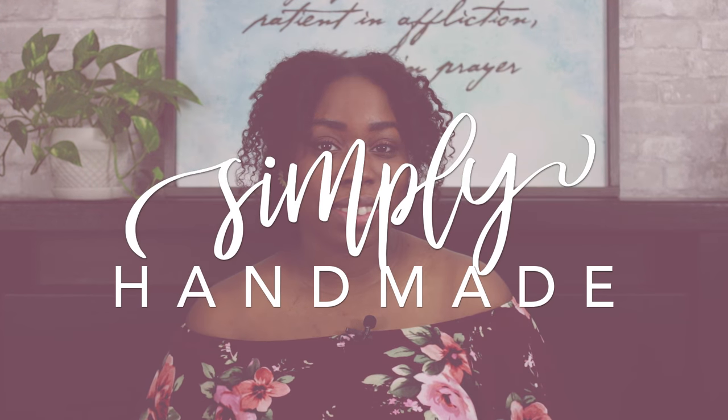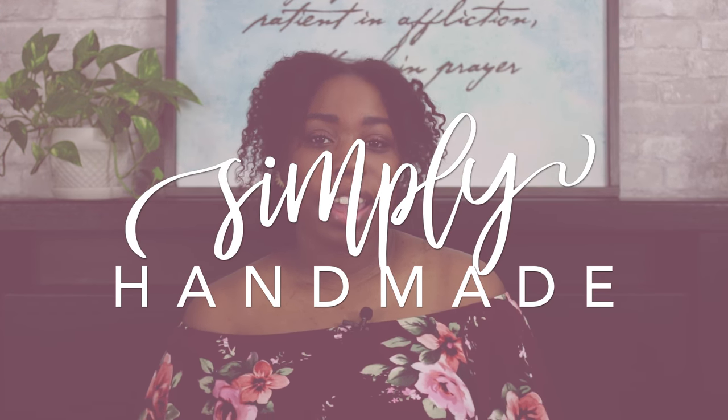I just recently had my anatomy scan and I want to share some expectations and tips with you guys in case you're curious on what you can expect. Hey everyone and welcome back to Simply Handmade — if you're new, welcome! My name is Kel and in today's video I'm going to be discussing expectations and some tips for the anatomy scan, which is one of the biggest scans you can have during pregnancy.